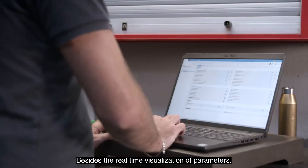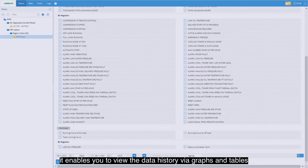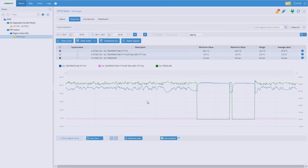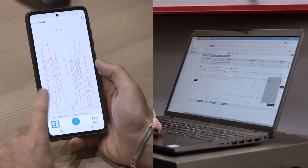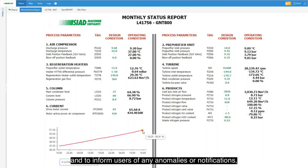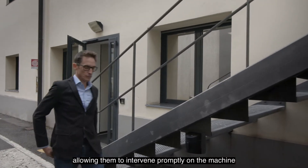Besides the real-time visualization of parameters, it enables you to view the data history via graphs and tables. It is able to process customized periodic reports and to inform users of any anomalies or notifications, allowing them to intervene promptly on the machine.